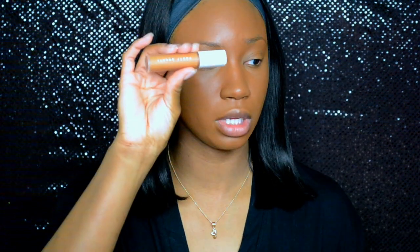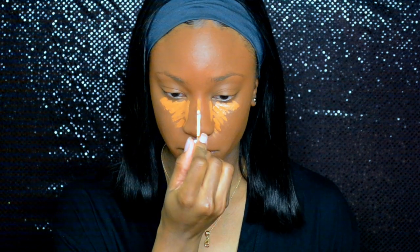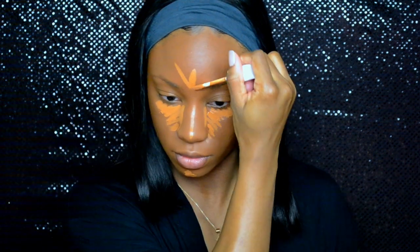Now I'm going to go in with the Fenty Beauty concealer in the color 390. I've used this concealer plenty of times before and I actually really like it.